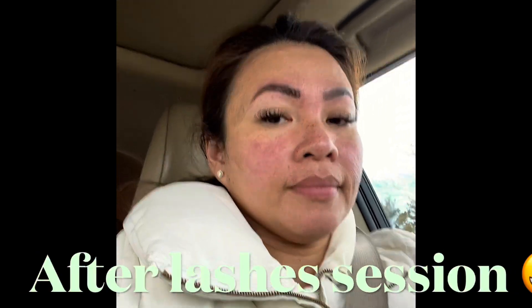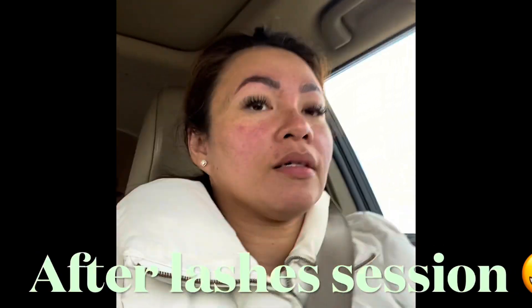Hi guys! This is the finished product of my eyebrows and my lashes. You see it? I felt so sleepy there, but the lady is so nice. Her name is Matilda. Her business name is Matalash Beauty. She's actually really good, and she's so pretty too. So you can go there if you'd like.